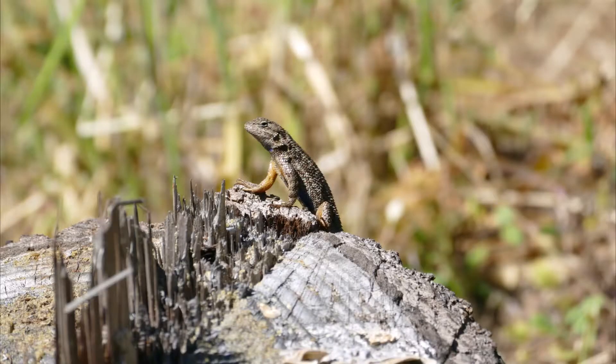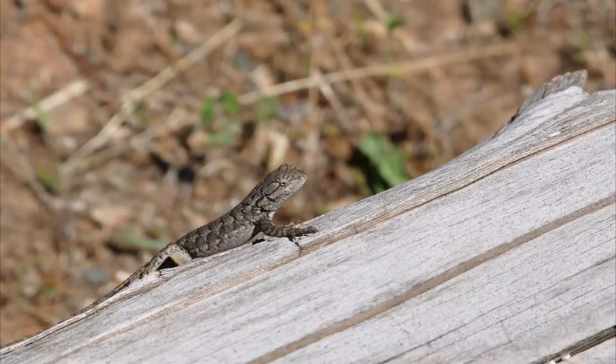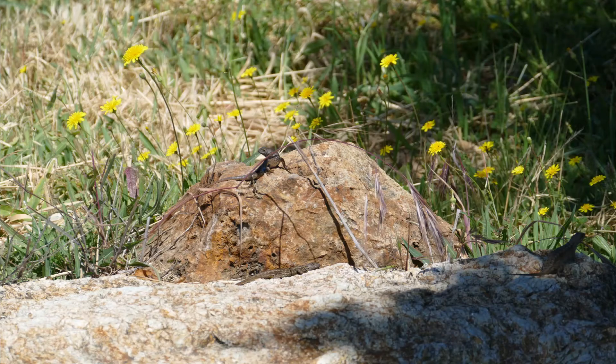Now why would a lizard need or want to defend a sunny spot? Well, remember that lizards are reptiles, so they must use their environment in order to regulate their body temperature. You can see lizards do this as they move between sun and shade throughout the day.